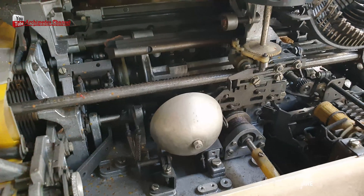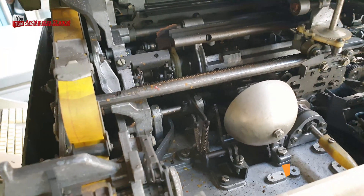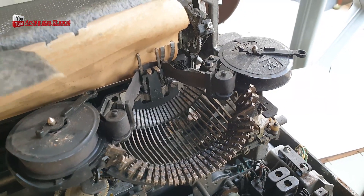Today, the Lorenz typewriter is considered an important artifact in the history of cryptography and computing, and examples of the machine can be found in museums and collections around the world.